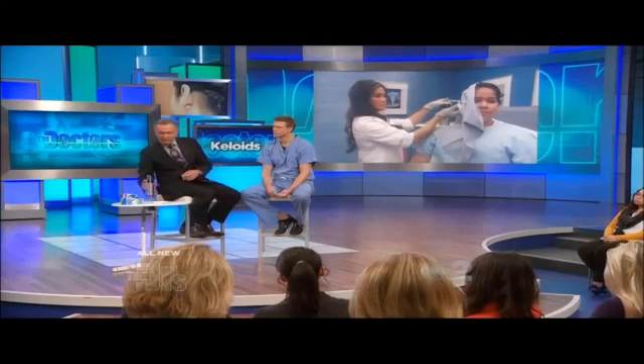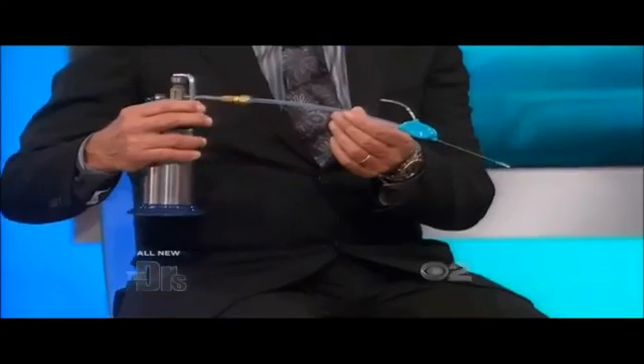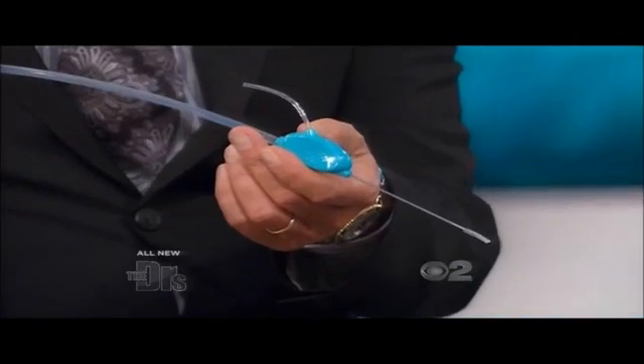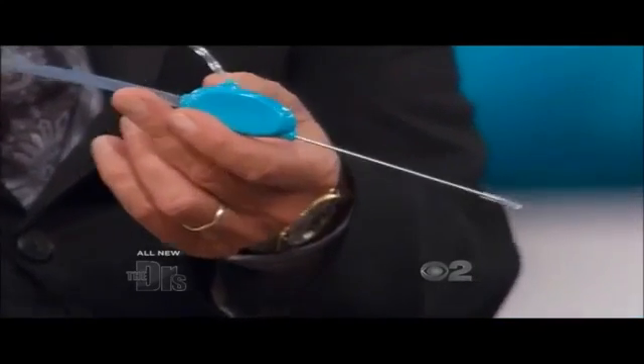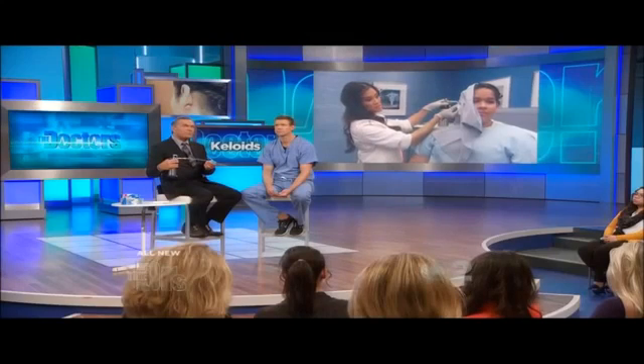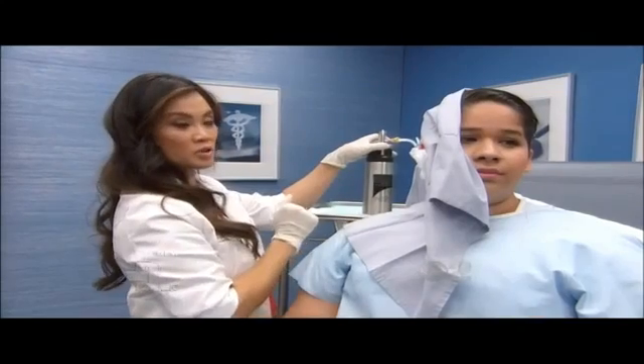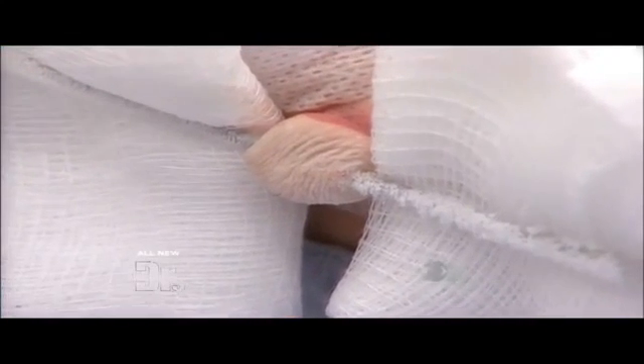Dr. Lee was kind enough to give us another one of the same device — you'll see the probe here is going to freeze up. You can see a frostbite forming. This is a probe where it shoots liquid nitrogen right into this little probe, and we insert it into the center. You can see it induces frostbite on anything that comes into contact with it. That's why I use these gauzes to protect the normal skin. Just the edge of it needs to freeze. After this, it'll thaw and I can remove the probe, and she can go home.